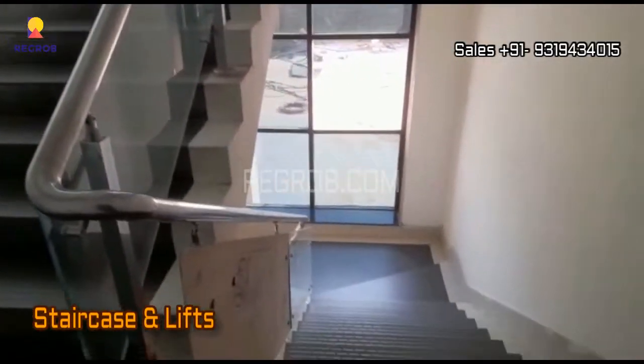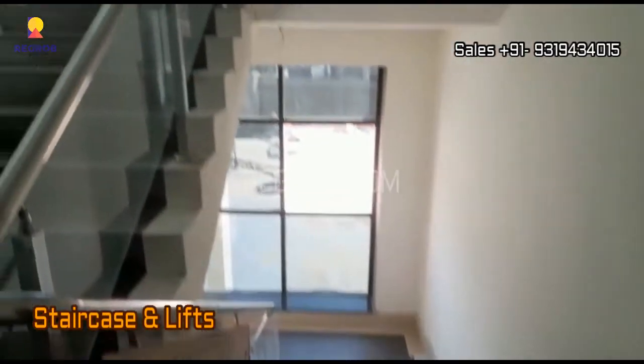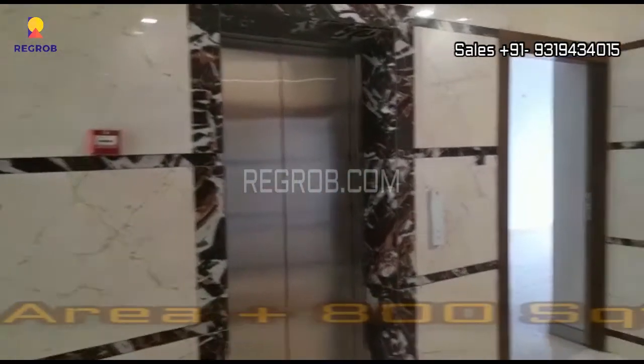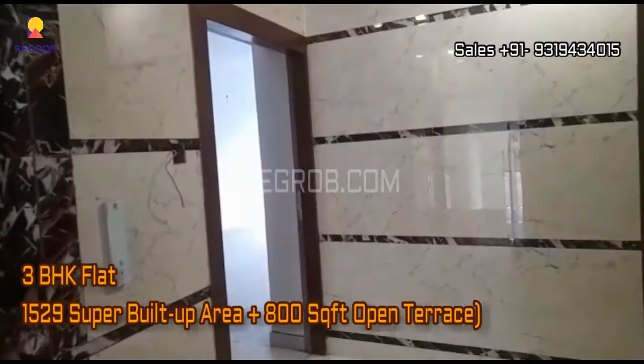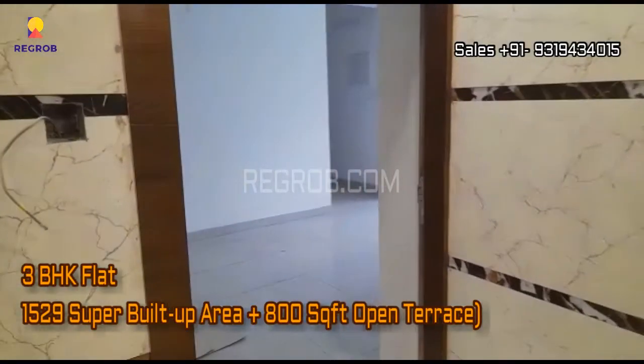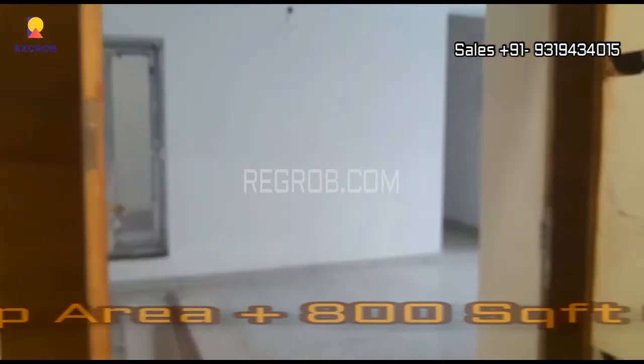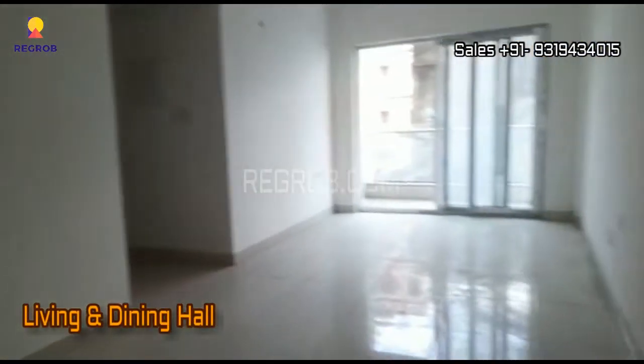Now we are inside the project tower. Here you can take the view of the staircase and lift service. We are now taking you into a 3 BHK apartment which is 1529 square feet super built-up area, and this unit also has an 800 square feet open terrace. So let's take the interior view.